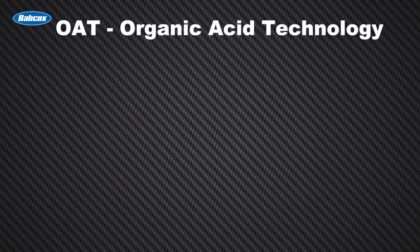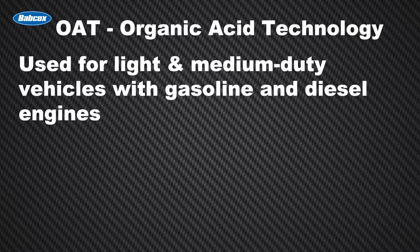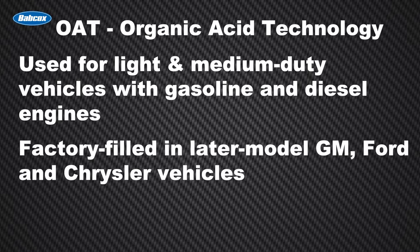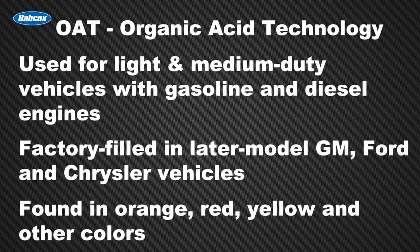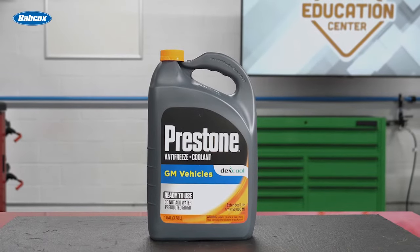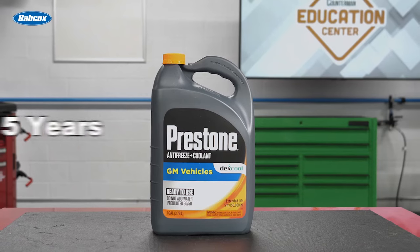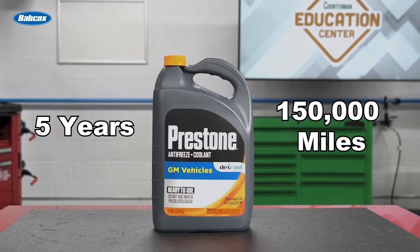OAT, or Organic Acid Technology antifreeze coolants, are used for light-duty and medium-duty vehicles with gasoline and diesel engines and are factory-filled in later model GM, Ford, and Chrysler vehicles. You'll find OAT products in orange, red, yellow, and other colors. Examples of OAT include Dexcool, which is GM's branded antifreeze coolant. OAT products can offer up to five years or 150,000 miles of protection.